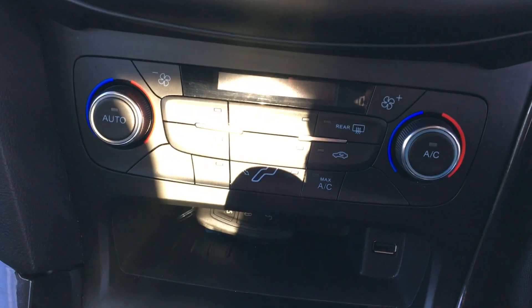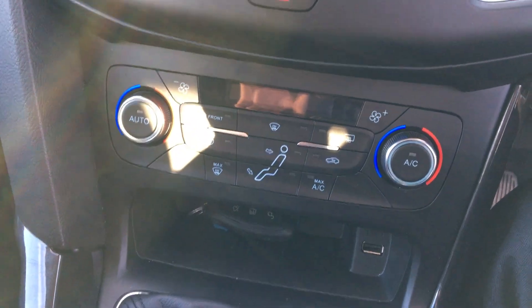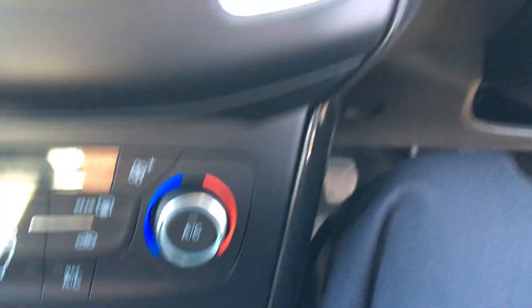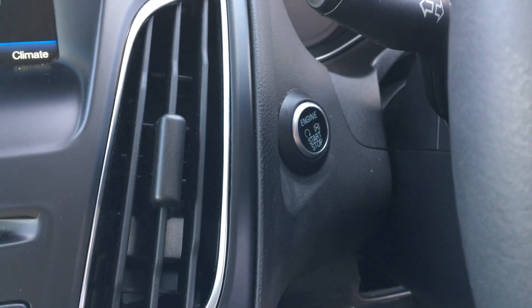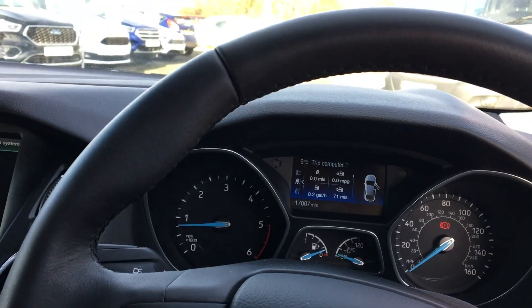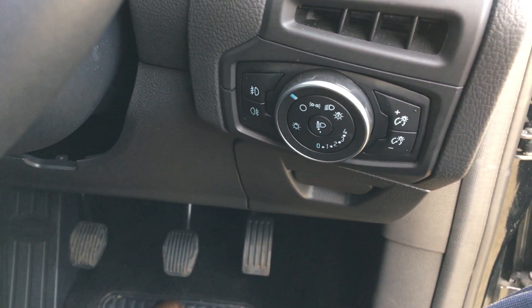Other features include dual climate control, a USB port, and the Ford power starter. And to make things even easier for the driver, you've also got an auto-dimming rear view mirror, and automatic lights and wipers.